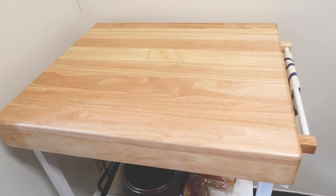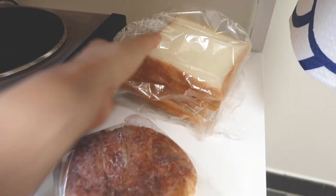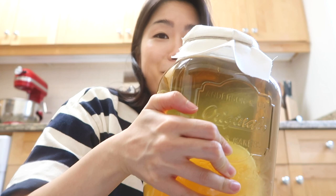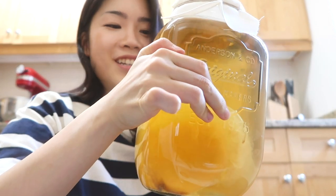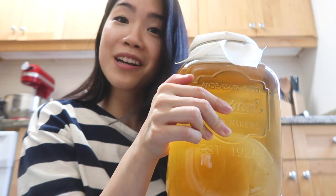Moving over to this side is where I have just a movable counter. This is some bread that I bought yesterday at a Japanese bakery. And then actually down here I am making kombucha — it smells like kombucha already! This has been sitting here for around six days now. I'm going to check on it tomorrow, so I'm super excited.